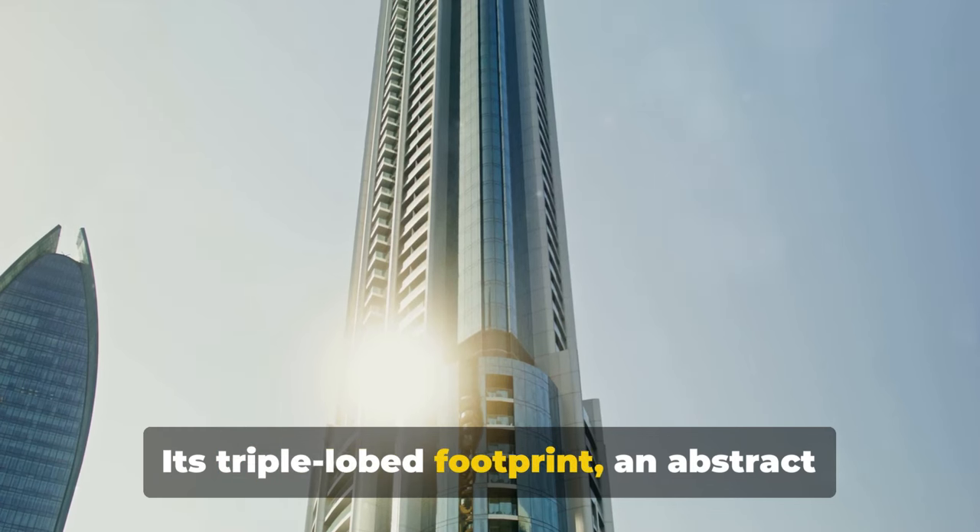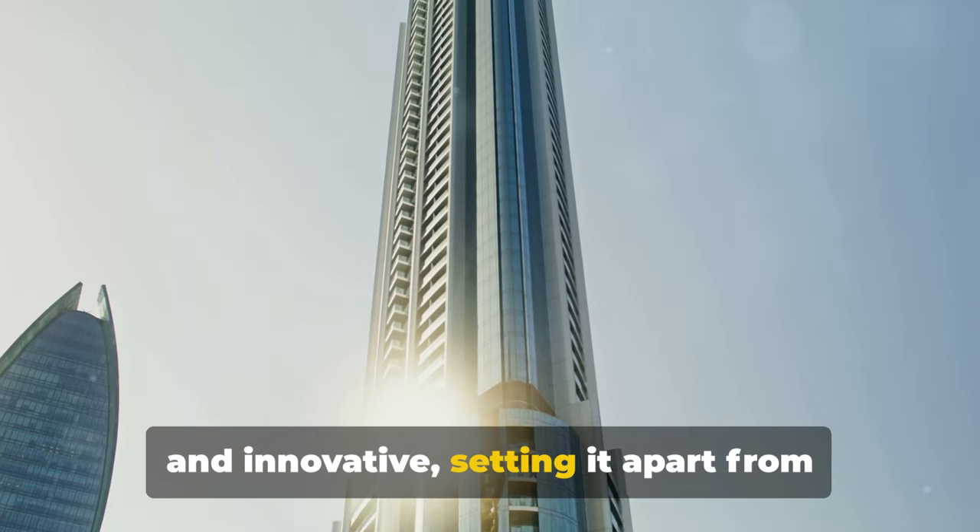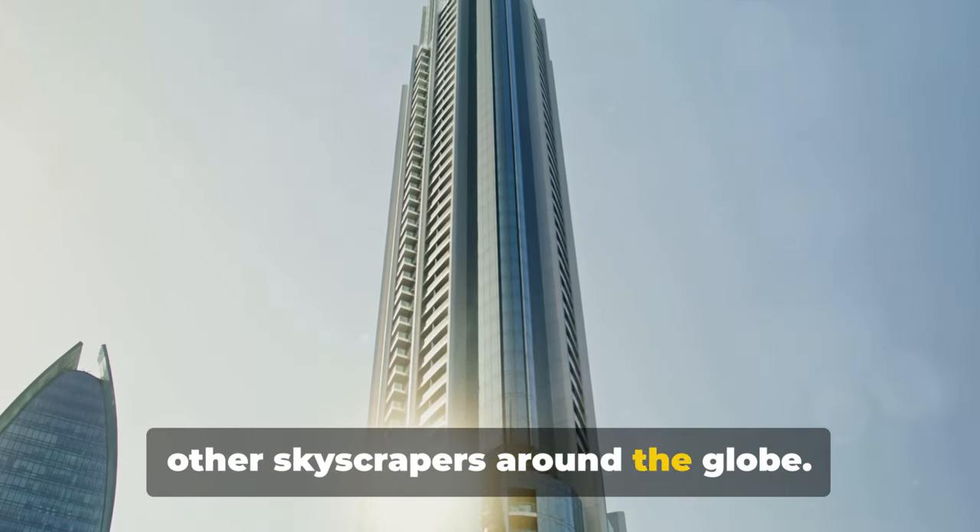Its triple-lobed footprint, an abstract rendition of the spider lily, is unique and innovative, setting it apart from other skyscrapers around the globe.